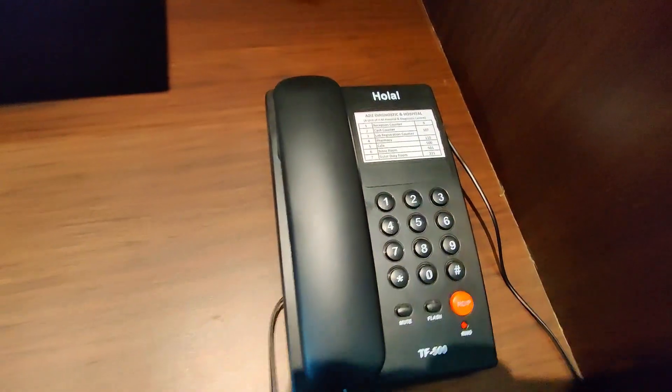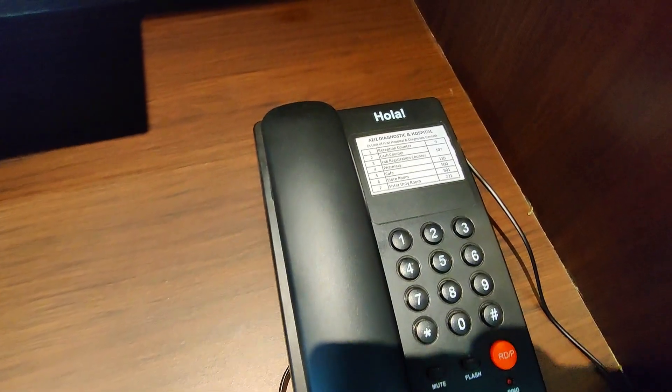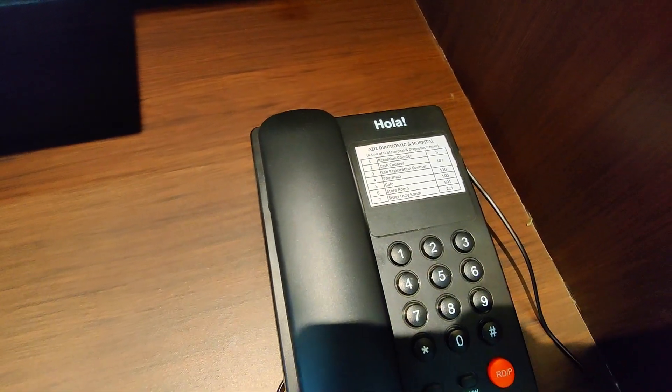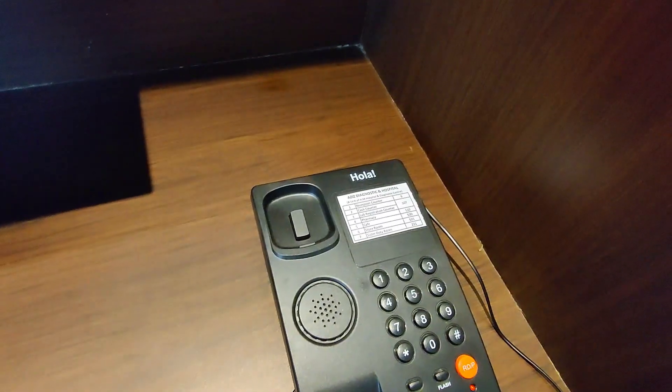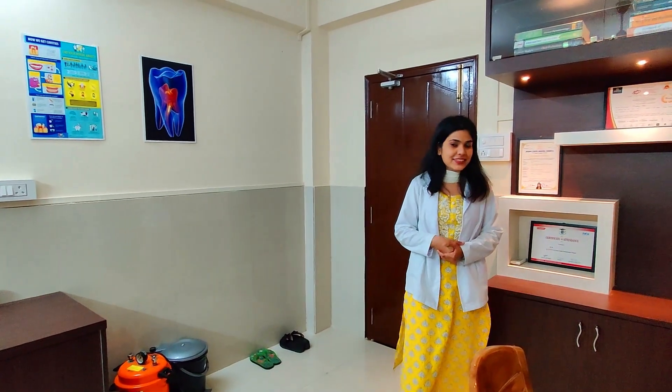We are provided with a telephone where we can contact the staff and management of the hospital, so we can directly contact the reception to call patients. This was the overall look of the clinic, and I hope you liked it. Please visit Aziz Dental for any kinds of dental treatment — we will be happy to serve you.